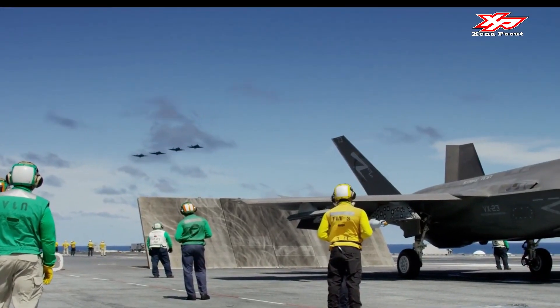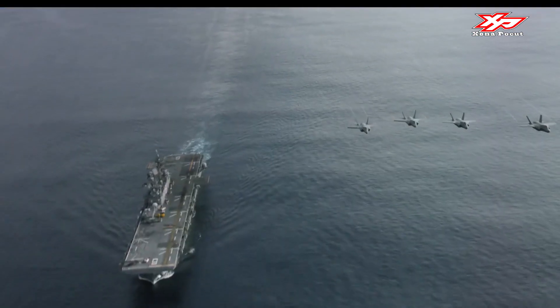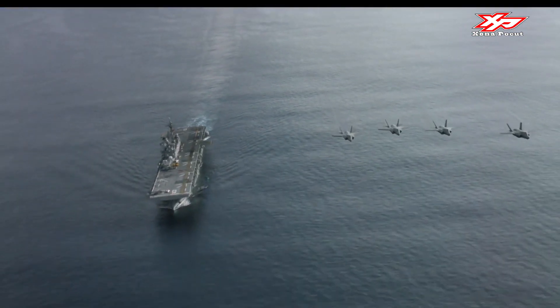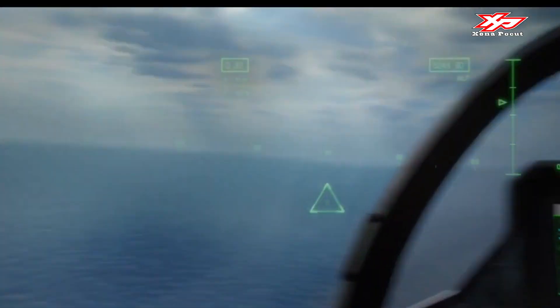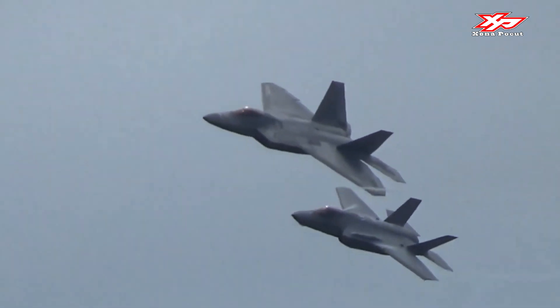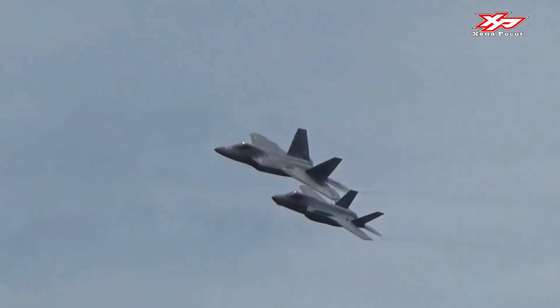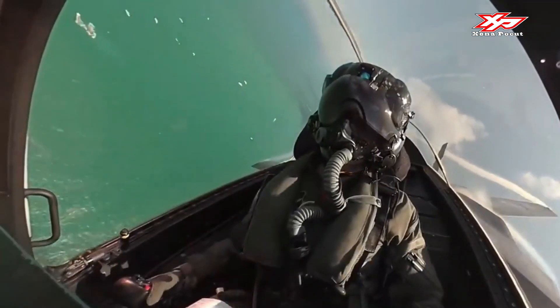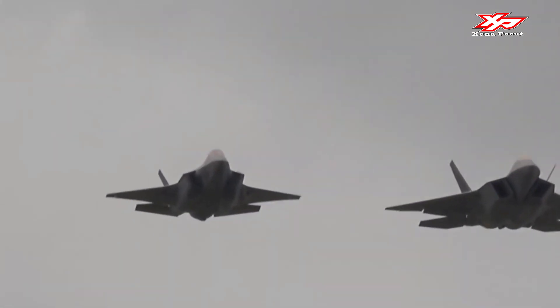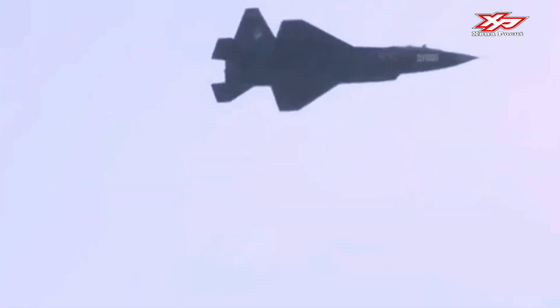China's FC-31 stealth can carry 8,000 kilograms (18,000 pounds) of payload, with four munitions totaling 2,000 kilograms (4,400 pounds) carried internally, and 6,000 kilograms (13,000 pounds) carried on six external hardpoints. Primary armaments include the PL-10 short-range missile and PL-12 medium-range air-to-air missile. Four PL-21 missiles can also be fitted inside the FC-31's internal weapons bay.